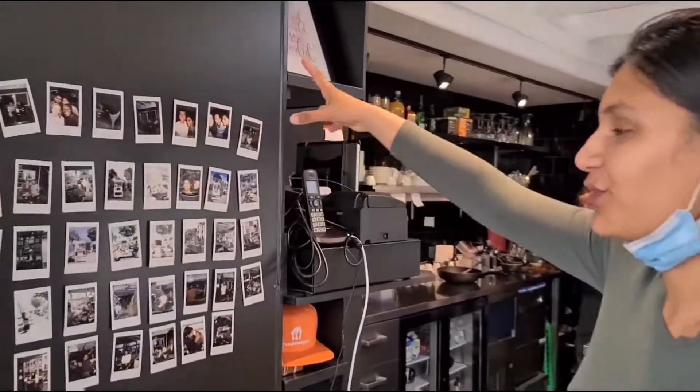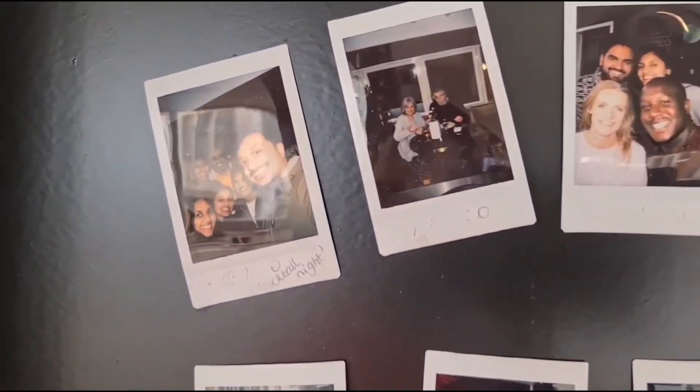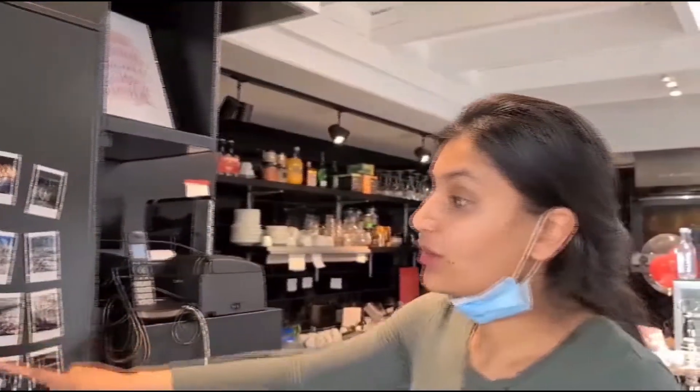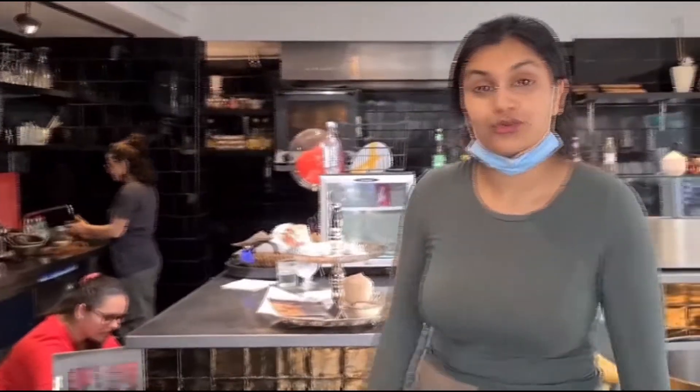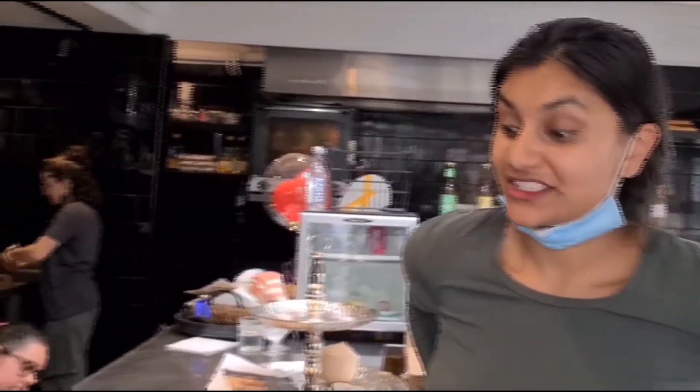I'm gonna show the photo wall. We started it all — it was actually September, September of 2019. All you see here is Burabool. It was called Burabool Scheveningen. Then, two months ago I changed the concept to a Surinamese kitchen. It's called now Indy, Indy Scheveningen.